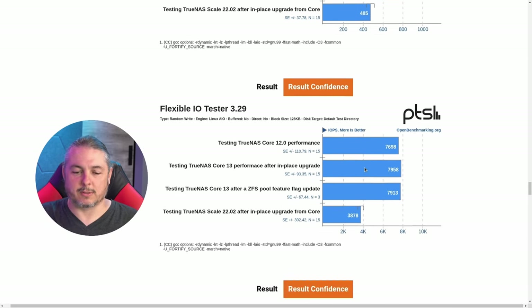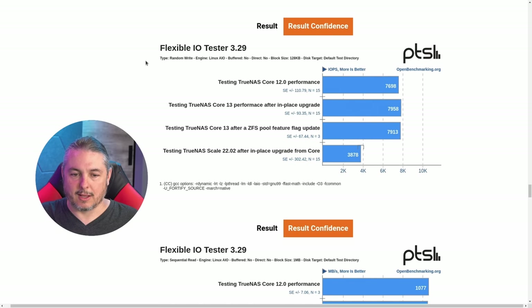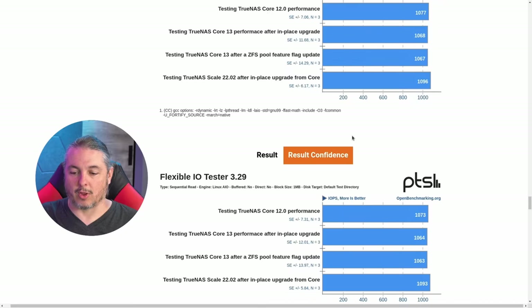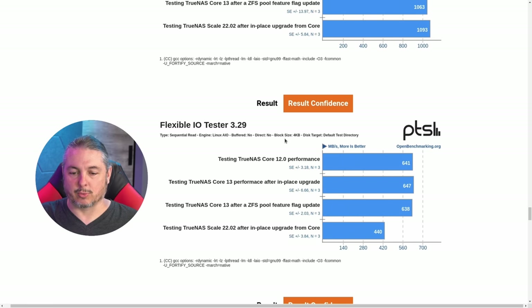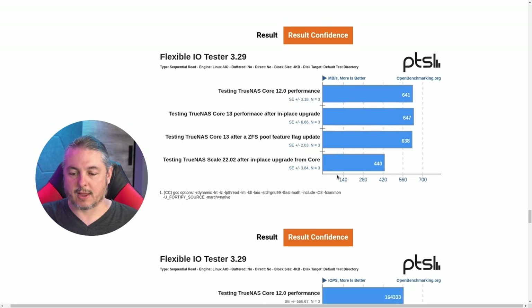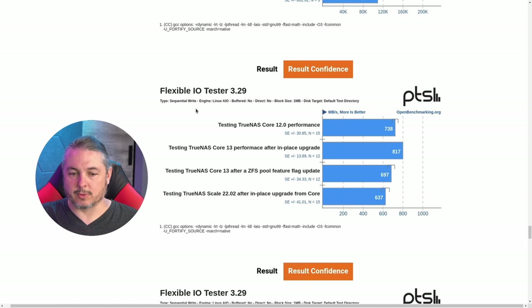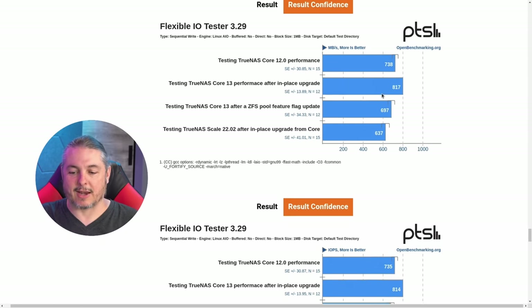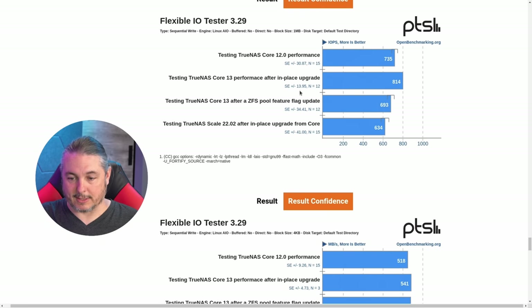It goes back and forth depending on the workload. Random writes at 128K are still about half the performance with TrueNAS Scale. Moving to sequential reads with one megabyte blocks — all neck and neck, they all handle that fine. Sequential reads with 4K blocks: not quite half, but TrueNAS Scale performed a little better here on sequential reads. Sequential write with one megabyte block: still slightly less performance but not bad, with TrueNAS Core coming out ahead. TrueNAS Core 13 before the upgrade showed a bit more performance — possibly a fluke — but Phoronix ran the repeated tests and this is what it produced.